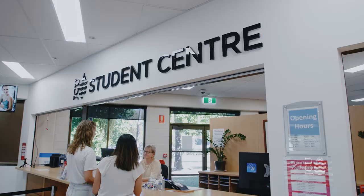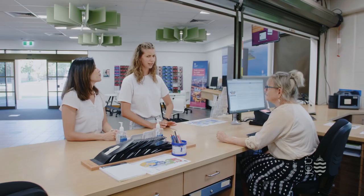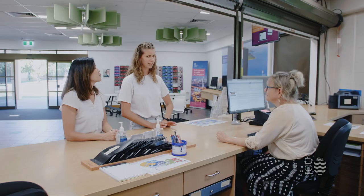The first stop on our campus tour is the Student Centre. The Student Centre is the first point of contact when you arrive on campus in Cairns. You come here to collect your student card, get advice on subject enrolment or any other academic advice which you might need during your course. You can also find the JCU international support team in this building.